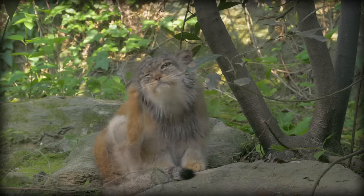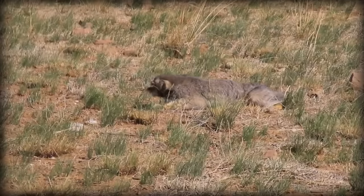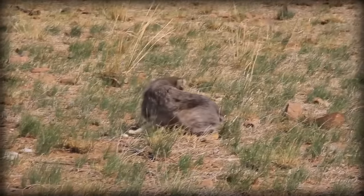Living in the steppes, their coats are also designed to blend in. In the winter, their fur is more grey, and in the summer, it becomes more of an orange-brown. Can you find the Pallas' cat? Oh, it's right there.